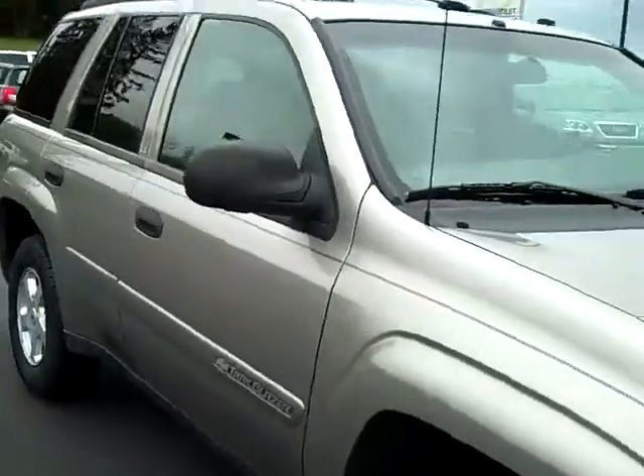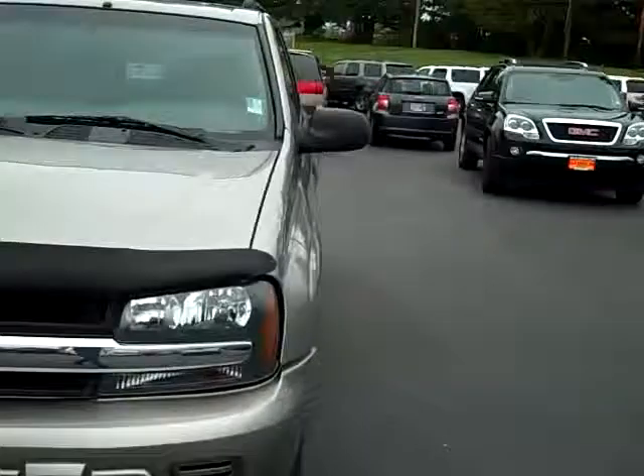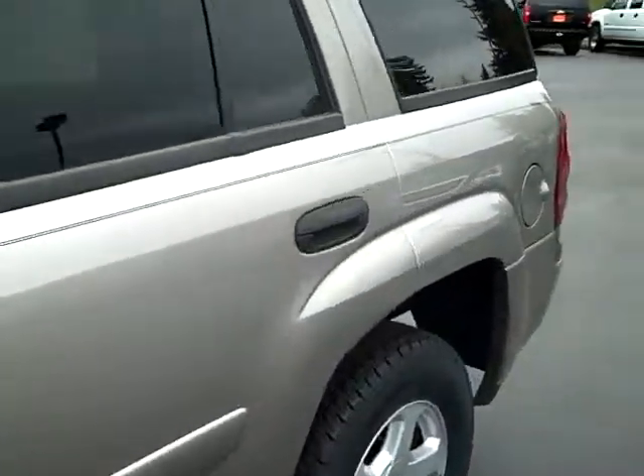It's just a clean car, well below Kelly Retail and NADA Retail. Let's jump on inside. Got a jump in the back seat — clean seats, no major stains or tears.